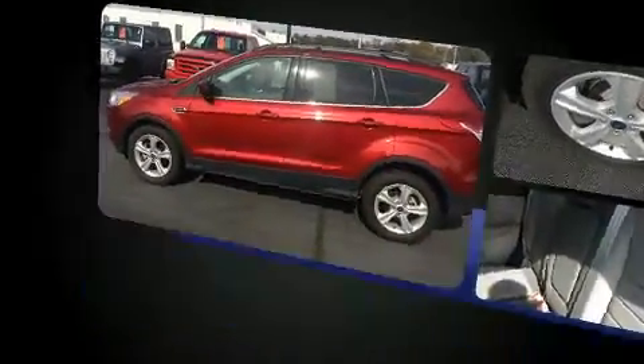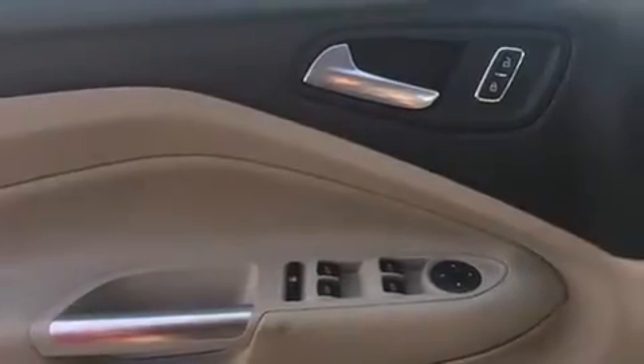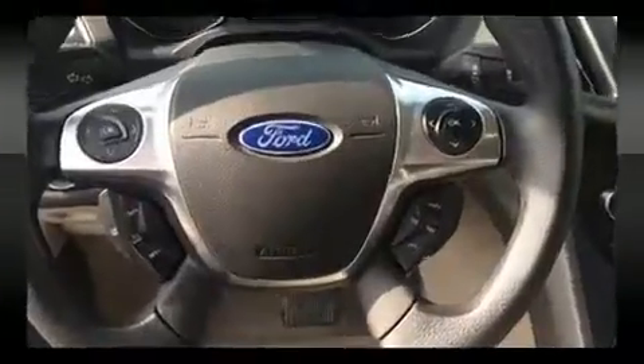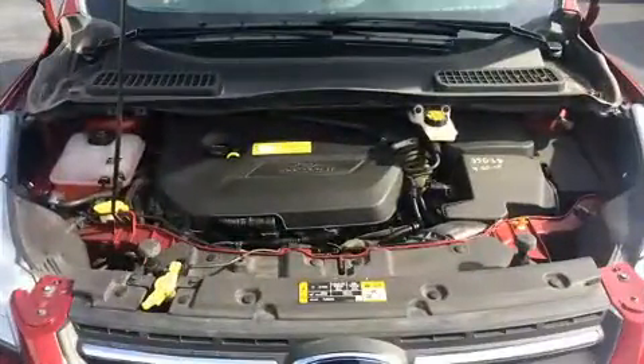It's equipped with tons of terrific amenities that won't break your budget, such as remote keyless entry, adjustable headrests in all seating positions, a trip computer, front fog lights, and power windows.